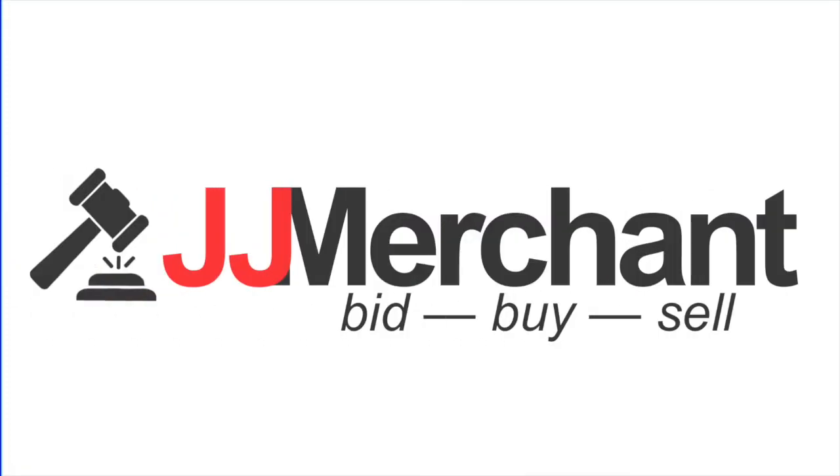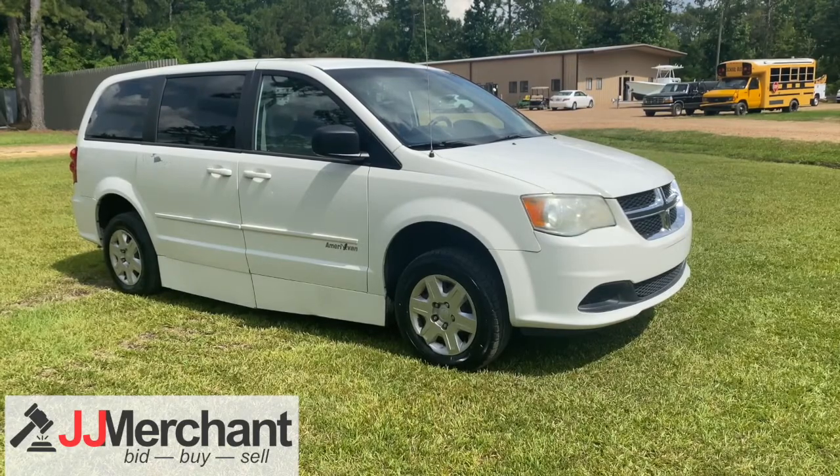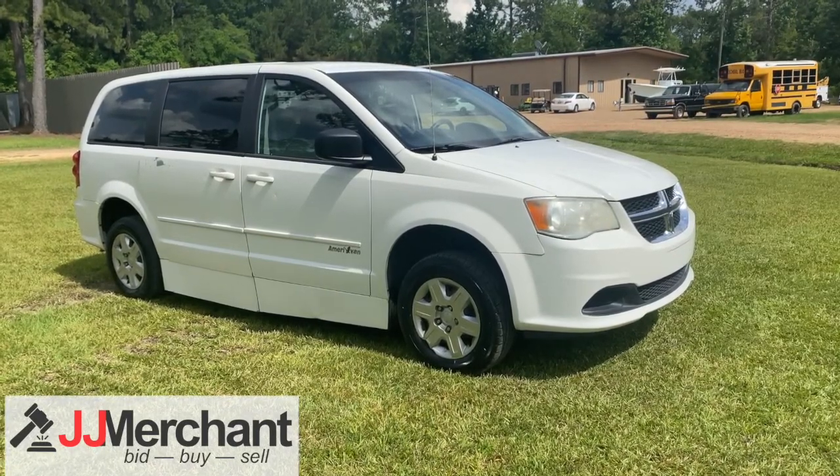This video is brought to you by JJ Merchant. Stay tuned for a tour of the 2011 Dodge Grand Caravan 7 passenger Amerivan Handicap Wagon.